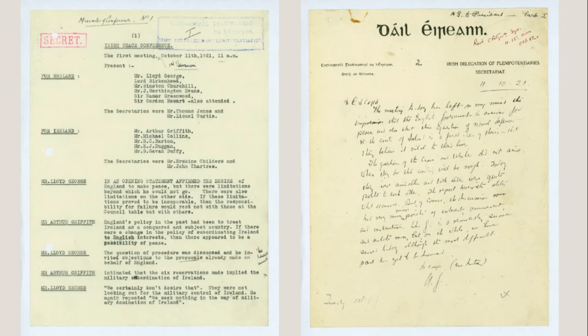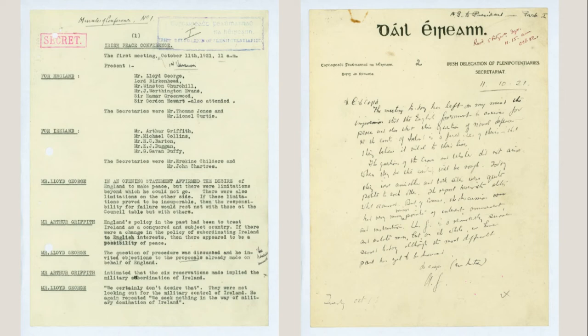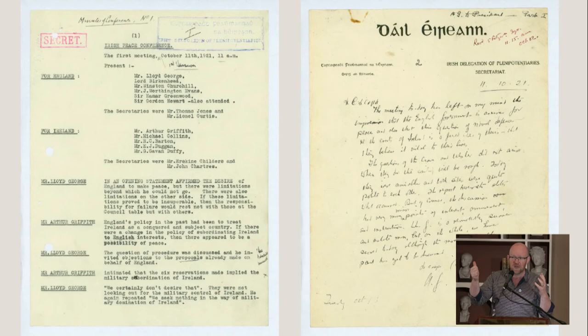Over here, a handwritten letter from Arthur Griffith to Eamon de Valera — because de Valera was famously not part of that delegation. You realise there's a lot of material recorded on the Irish side because you had to keep de Valera informed, so people were writing back to Dublin with reports of those meetings. Even in this letter, Griffith is identifying the two big issues that would loom large in the negotiation of the treaty: partition and Ireland's relationship to the British Empire.